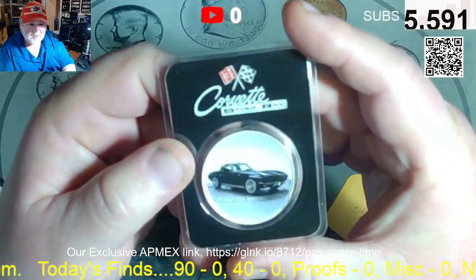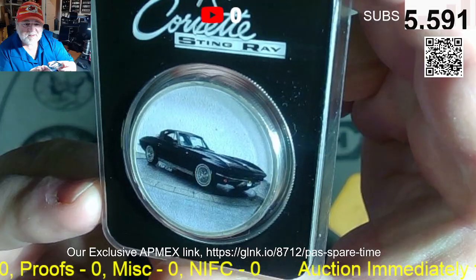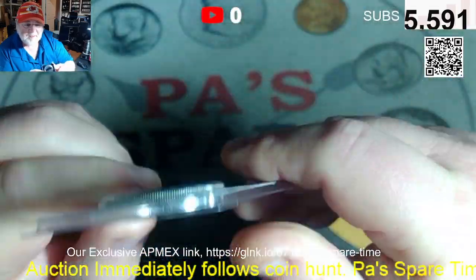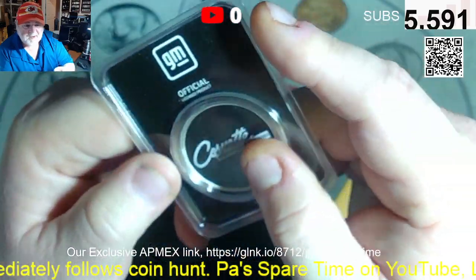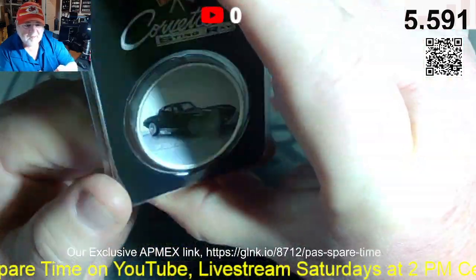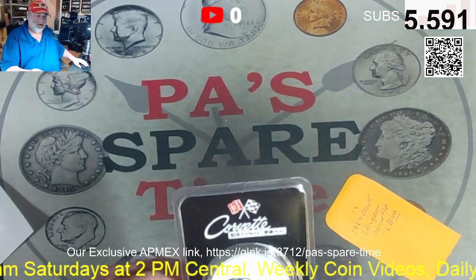Alright, I just added one more. Lot twelve is the Corvette Stingray 1963 — my birth year. No one wants to buy me the real car, but I'll take it. It's beautiful. That will be lot twelve and the final lot of the auction.